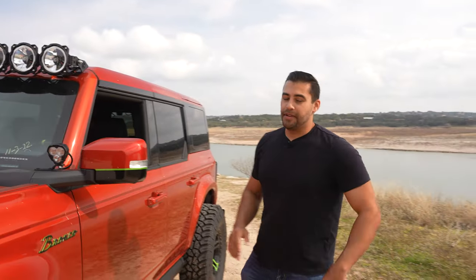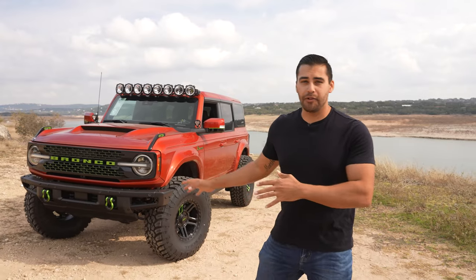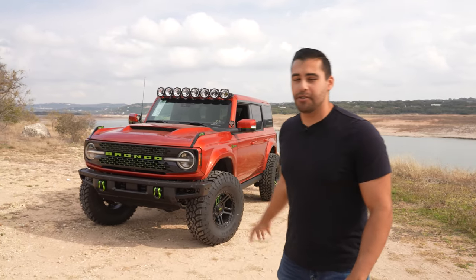This LJSV Bronco Wild Trek is a perfect example of what we can build for you, from interior to exterior and some performance. I would love to take this Bronco Wild Trek off-road like we did at Lightning, but this Bronco is patiently waiting for its new owner to take it home and enjoy it.